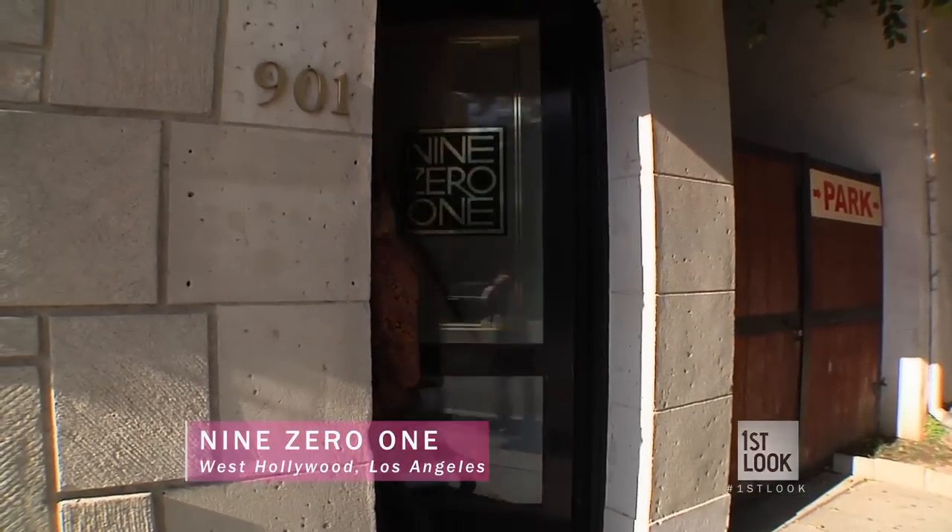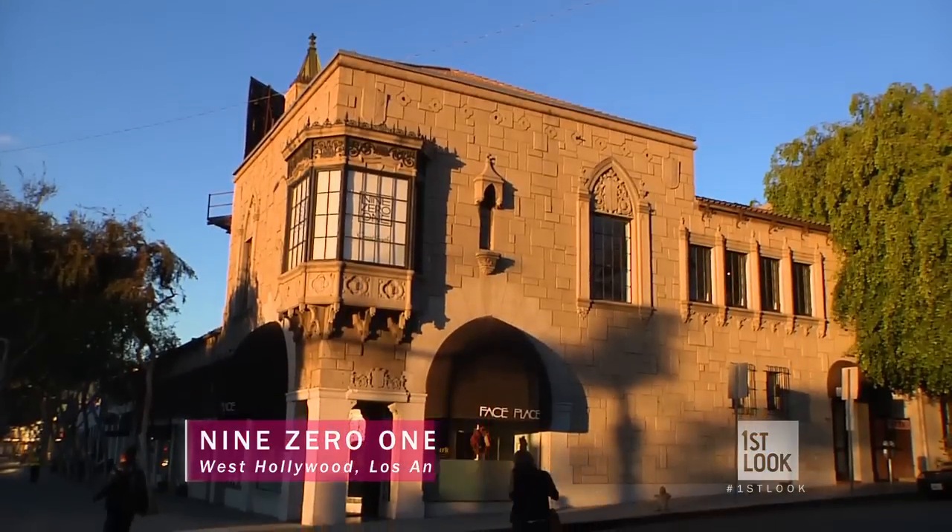Welcome back to First Look's award season kickoff. When it comes to the red carpet, the hair, makeup and gown all need to work together to create one flawless look. I got to see first hand how the magic happens at 901 Salon in L.A.